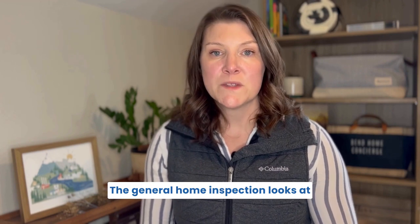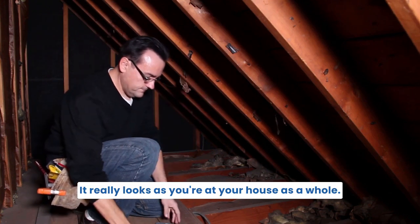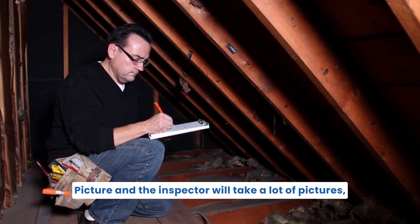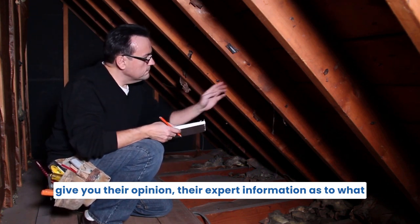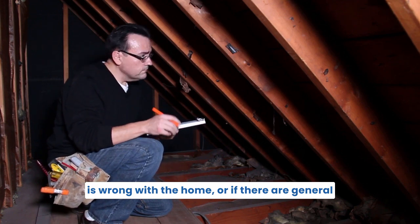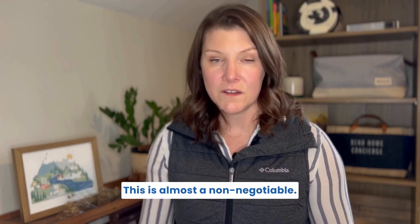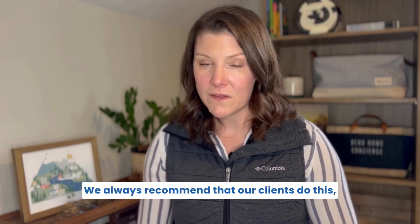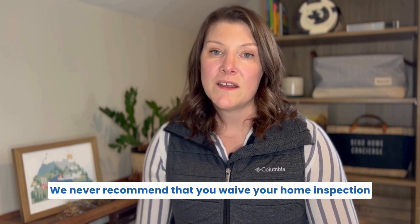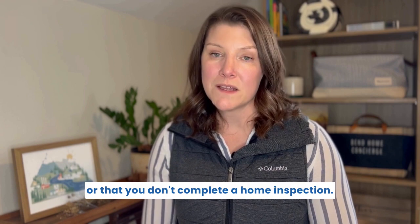The general home inspection looks at everything from your furnace, your electrical, your attic, your crawl space. It really looks at your house as a whole picture, and the inspector will take a lot of pictures, give you their opinion and expert information as to what is wrong with the home, or general maintenance items they recommend you take care of. This is almost a non-negotiable — we always recommend it, even in a competitive situation. We never recommend that you waive or skip your home inspection.